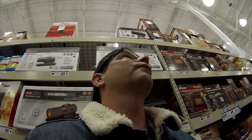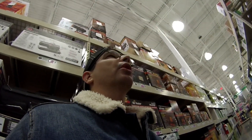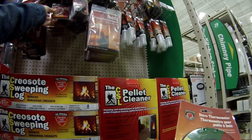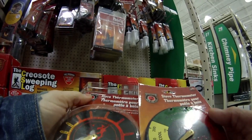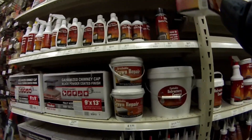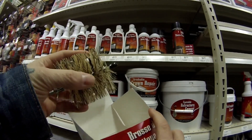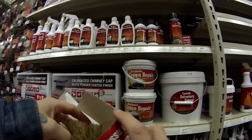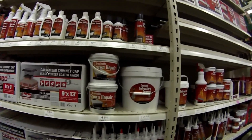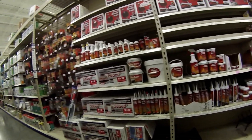That's the thing with Menards — sometimes stuff is cheap, sometimes it's not. What I'm looking for is the kit they had last time, with the brush and the wire and everything you need. I don't see it, so I'm just going to have to order it.